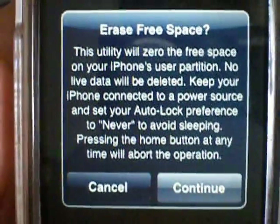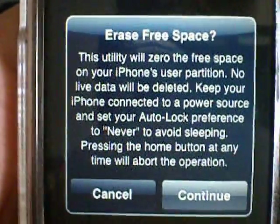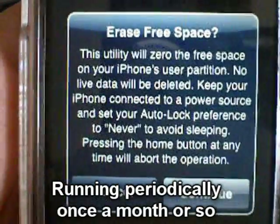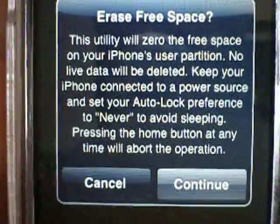The time it takes to complete varies based on the free space available on your phone, and it's recommended to run this periodically. If you purchase this app, running it about once a month or once every two months would be pretty good. It's also a nice app to run right before selling or giving away your iPhone.